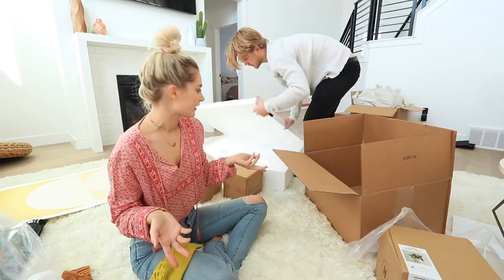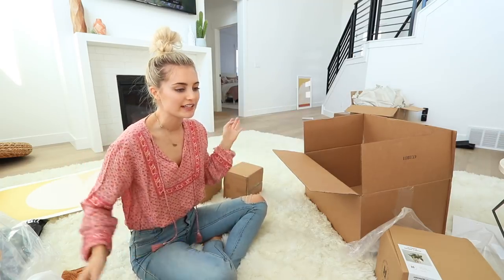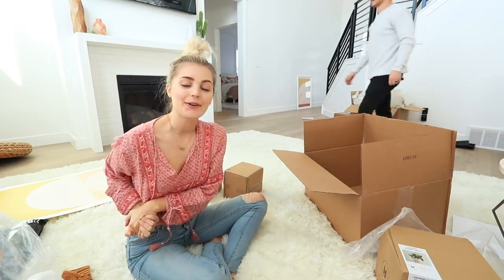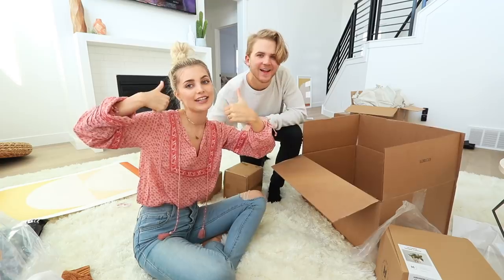I hope you guys enjoyed watching — make sure to thumbs up and subscribe and we'll see you guys in our next video. Bye!